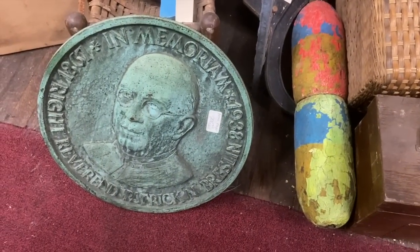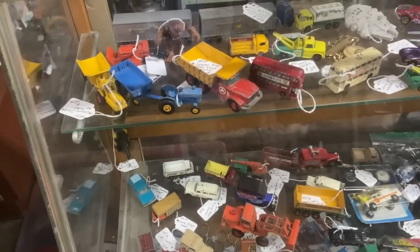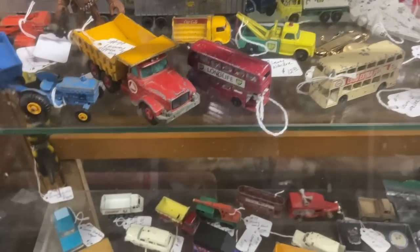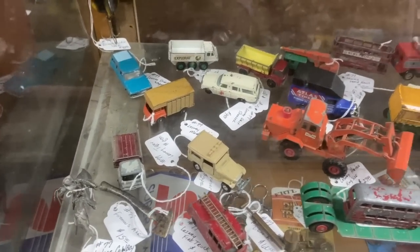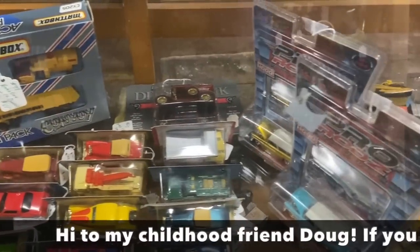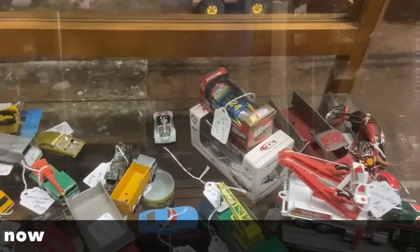Bronze memorial plaques usually stay where they belong unless they're replaced, so they don't come up very often. This one's priced at $2.25. Condition matters for prices, but people will buy older matchboxes even worn because they're getting pretty hard to find. I had a friend who collected these when we were kids — he was probably the first kid I knew who insisted his parents buy him one to leave in the box, and if they bought him a duplicate, he'd take that out and play with it. He was smart because it's worth a ton of money now.